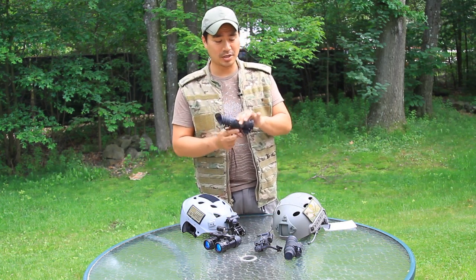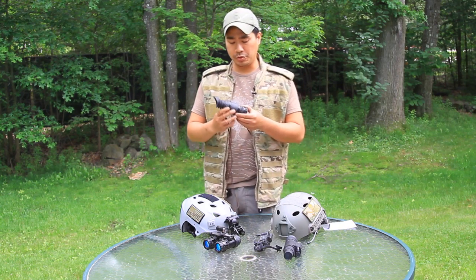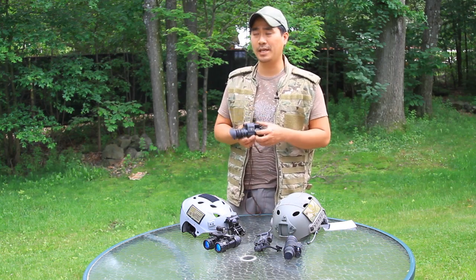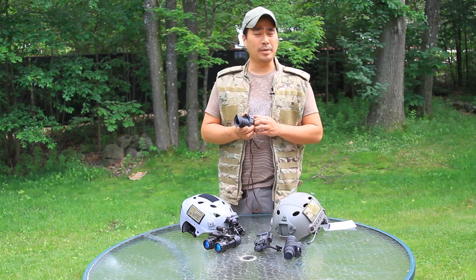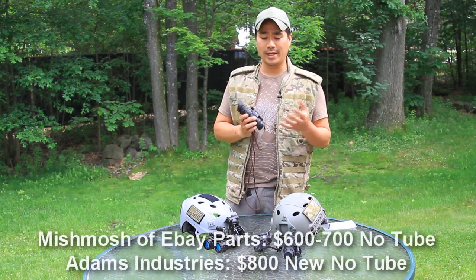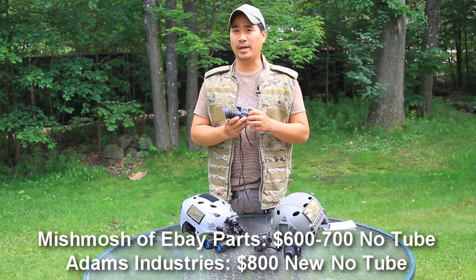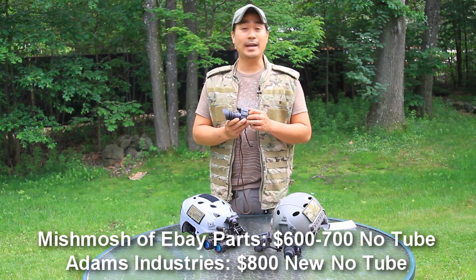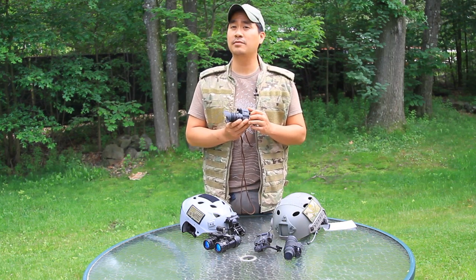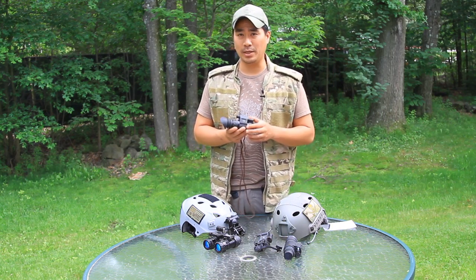If you're sharp enough to do it on your own, you can also build it yourself. If you want to build a true military-style Generation 3 system like the PVS-14, searching eBay carefully you could build the complete housing and optics without the intensifier for about $600 to $700, and then source a used intensifier tube for anywhere from $500 to $2,000, with sky being the limit for brand new depending on tube quality.